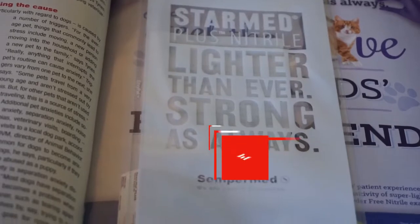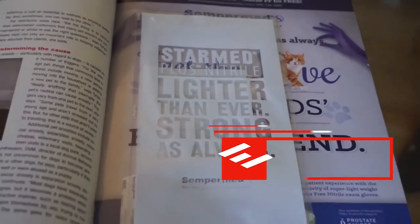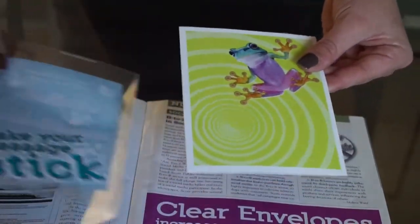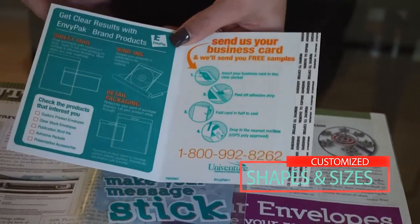Our products are easily designed for saddle stitch or perfect binding operations and sleeves fit perfectly into any publication. These EnvyPak brand sleeves come in various sizes and are tailored to your specific design, product introduction, or promotional needs.